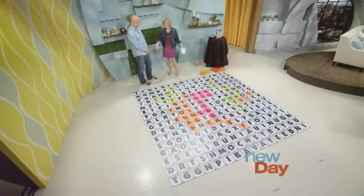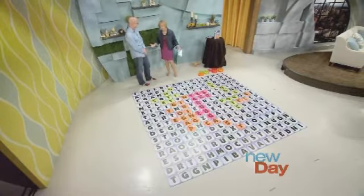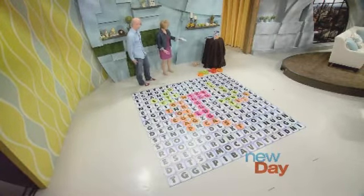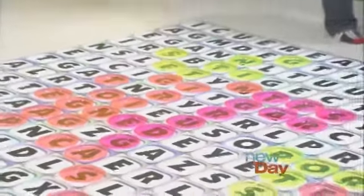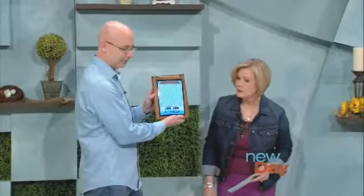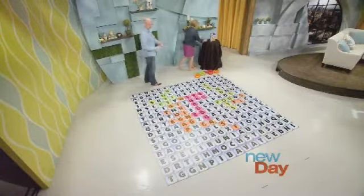Jumble is apparently super popular. Word Winder is available on all devices right now, and there's also a board game and a book available in a lot of different places. What you're seeing here comes with a bit of a story.